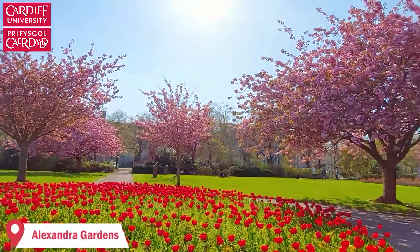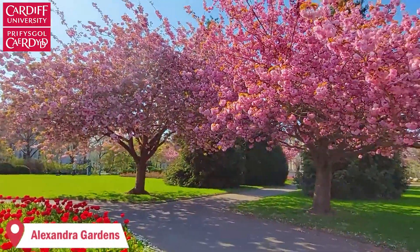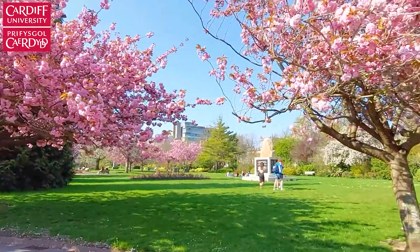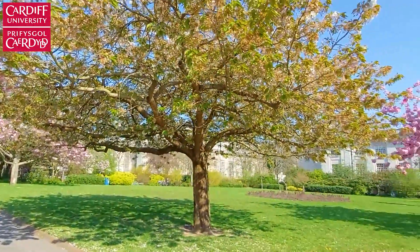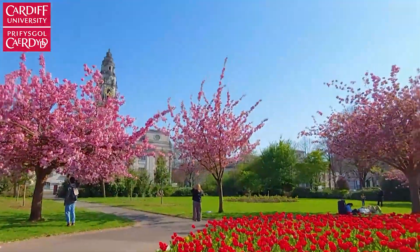Alexandra Gardens is close to Bute Park and behind the Cardiff University main building. In spring, after the trees bloom, it becomes this beautiful place to come for a walk. Around April, you can see a lot of people coming here to take pictures or even just sit down and enjoy the views.